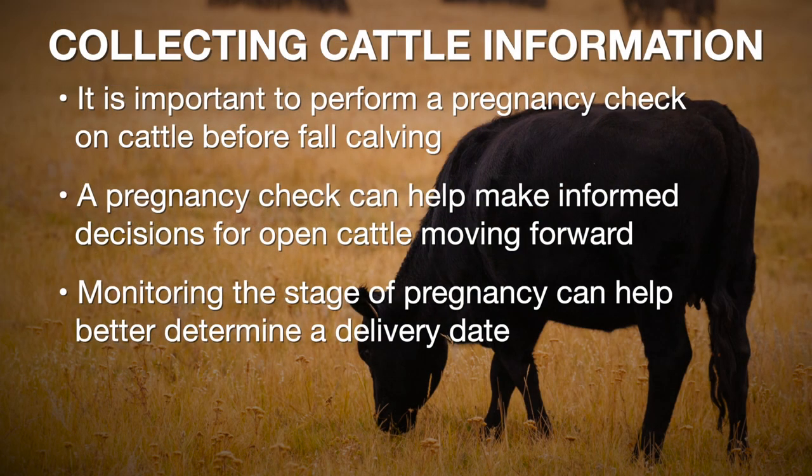The first one is, if possible, right now it's a good idea to preg check our cows. Obviously if we've got cows that come up open we need some kind of a plan for those — maybe it is to market or liquidate those cows — but also just to take a look at stage of pregnancy and see if our cows are getting bred in a timely fashion.